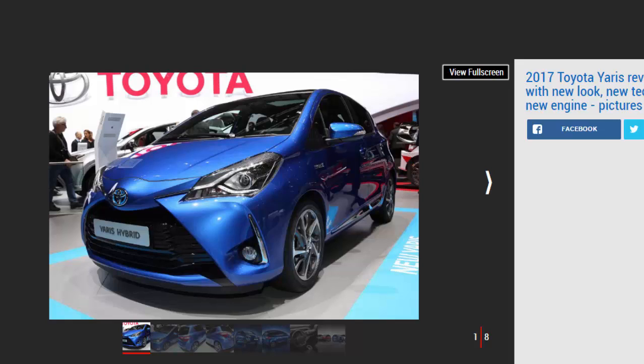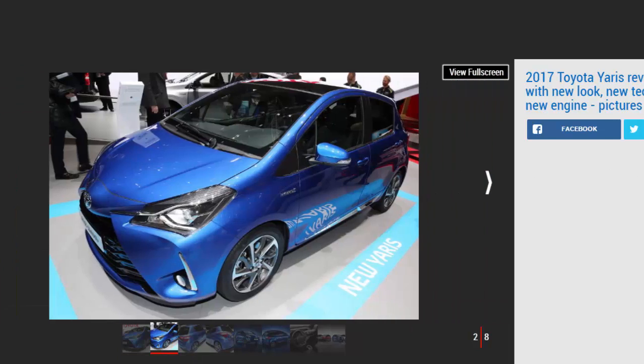£12,495, meaning the very cheapest version of Toyota's supermini is now £1,000 more than the base version of the outgoing model.